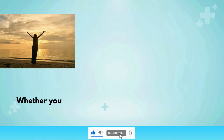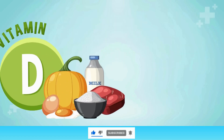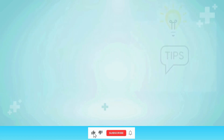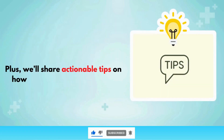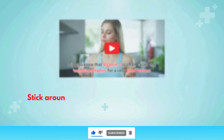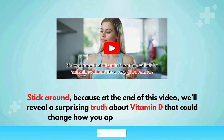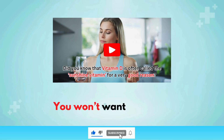Whether you're seeking to boost your energy, enhance your cognitive function, or reduce inflammation, understanding vitamin D is key. Plus, we'll share actionable tips on how to elevate your vitamin D levels for greater vitality. Stick around, because at the end of this video, we'll reveal a surprising truth about vitamin D that could change how you approach your health. You won't want to miss it.